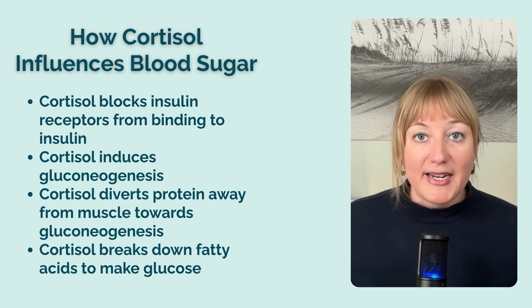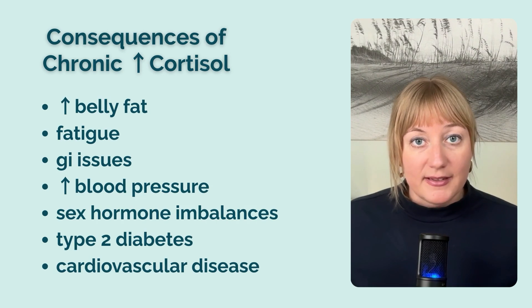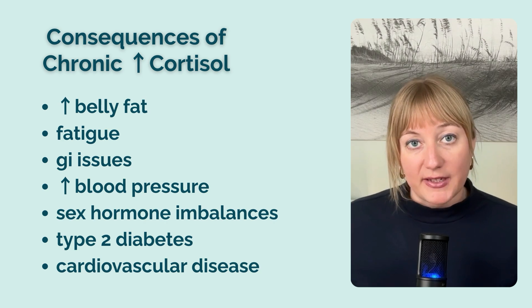Cortisol also breaks down fatty acids to make more glucose. When cortisol is elevated, it hijacks your brain, digestive system, and endocrine system with the express goal of keeping your blood glucose high — all because your brain perceived a threat. This is why some folks can eat really well, focusing on protein and healthy fats and avoiding high-glycemic carbs and sugars, and still become insulin resistant. Cortisol is king, and in the long run, elevated cortisol causes an increase in belly fat, fatigue, GI issues, increased blood pressure, sex hormone imbalances, type 2 diabetes, and cardiovascular disease — all because your body is stuck in chronic stress mode.